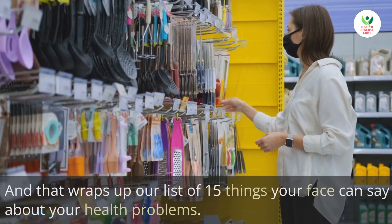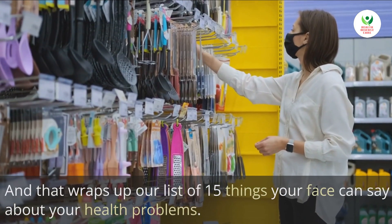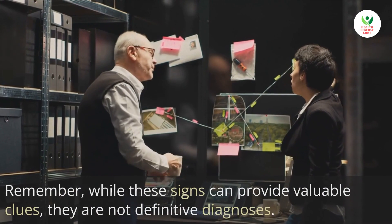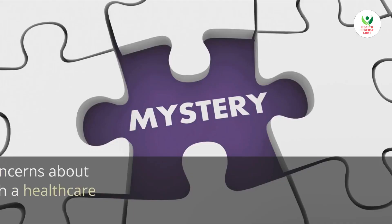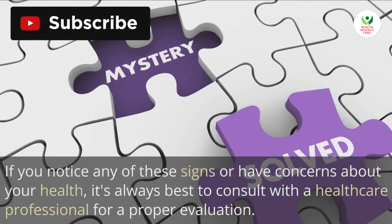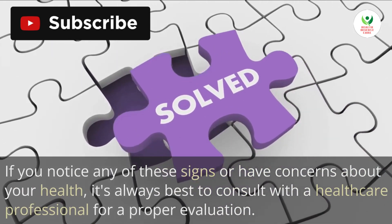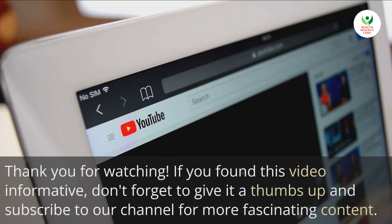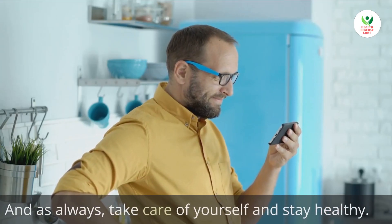And that wraps up our list of 15 things your face can say about your health problems. Remember, while these signs can provide valuable clues, they are not definitive diagnoses. If you notice any of these signs or have concerns about your health, it's always best to consult with a healthcare professional for a proper evaluation. Thank you for watching. If you found this video informative, don't forget to give it a thumbs up and subscribe to our channel for more fascinating content. And as always, take care of yourself and stay healthy. See you in the next video.